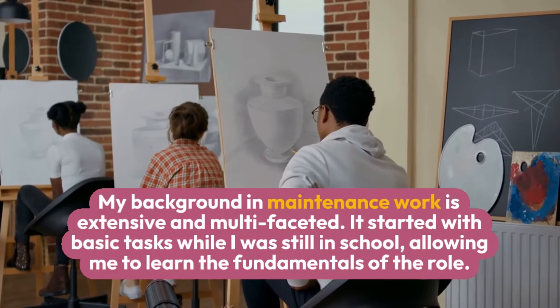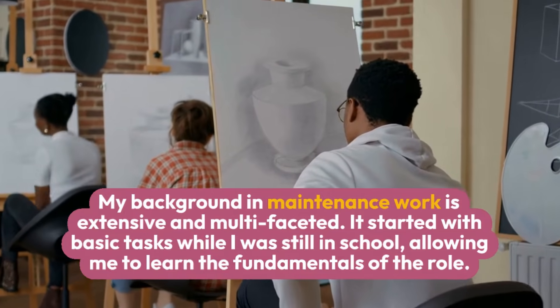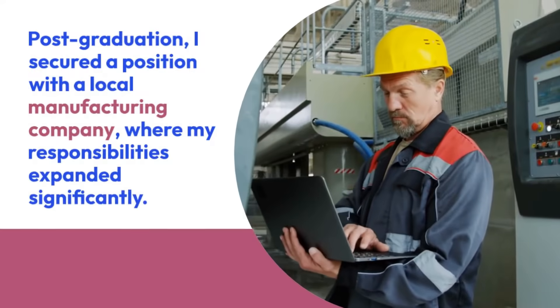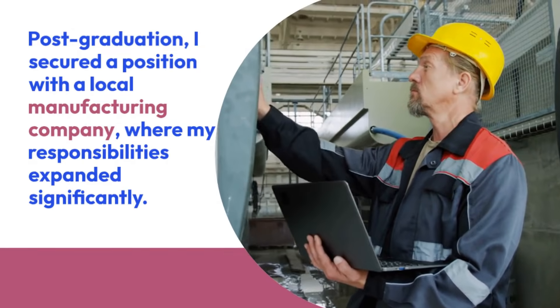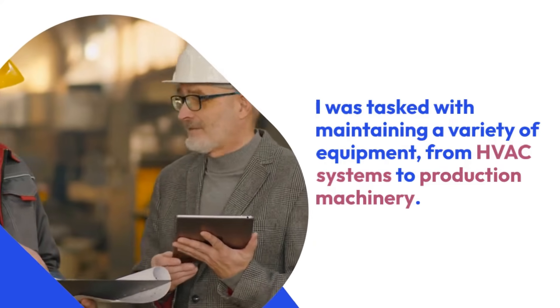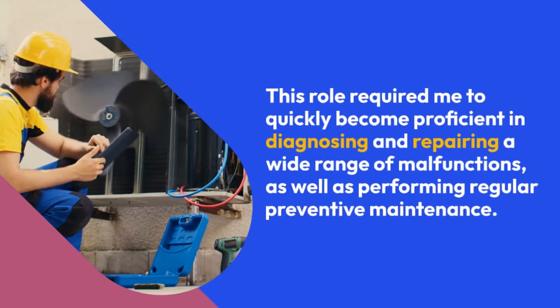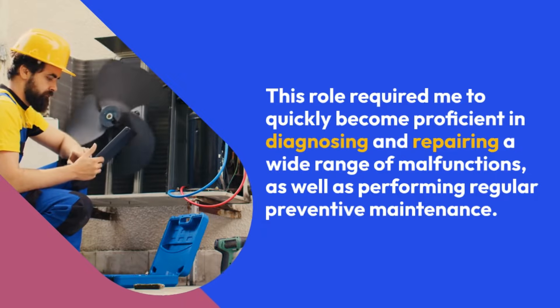My background in maintenance work is extensive and multifaceted. It started with basic tasks while I was still in school, allowing me to learn the fundamentals of the role. Post-graduation, I secured a position with a local manufacturing company, where my responsibilities expanded significantly. I was tasked with maintaining a variety of equipment, from HVAC systems to production machinery. This role required me to quickly become proficient in diagnosing and repairing a wide range of malfunctions, as well as performing regular preventive maintenance.